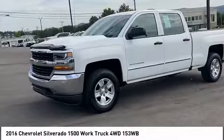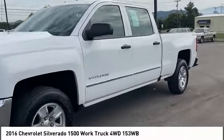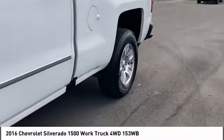Tires: front all season. Tires: rear all season. HID headlights. Auxiliary audio input.